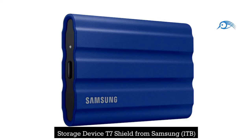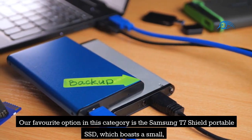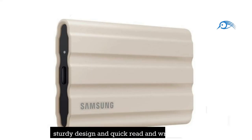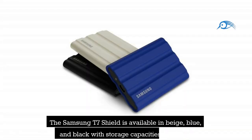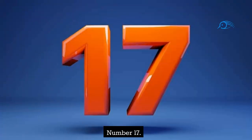Number 18: Storage Device T7 Shield from Samsung, 1TB. The Samsung T7 Shield Portable SSD is our favorite option in this category, boasting a small, sturdy design and quick read and write speeds. The accessory works with mobile, Mac, and PC devices, and is available in beige, blue, and black with storage capacities up to 4TB. The product has a 3-year warranty from Samsung.